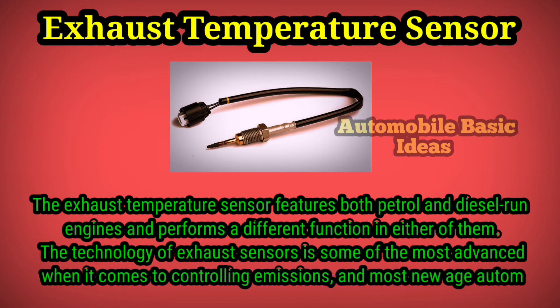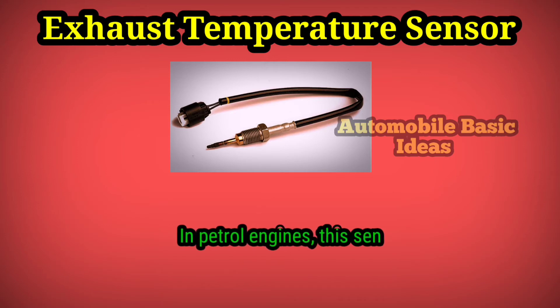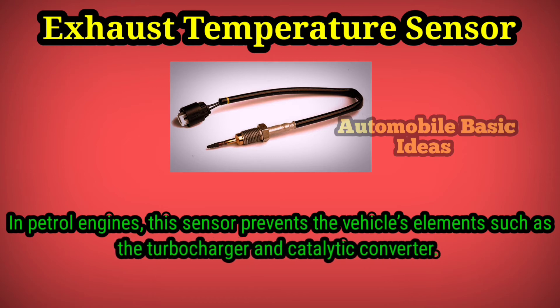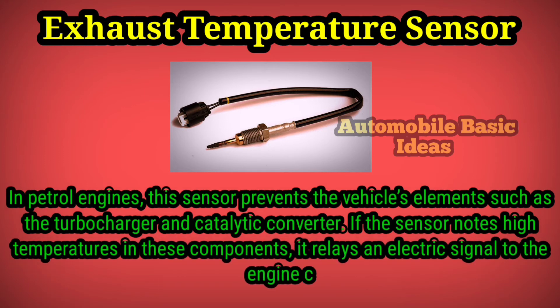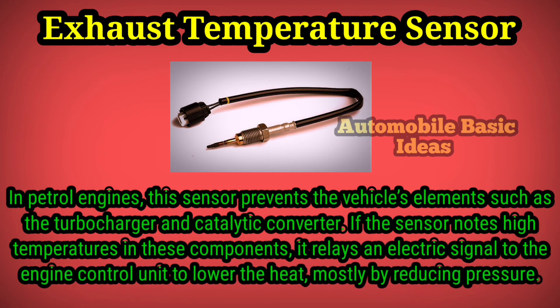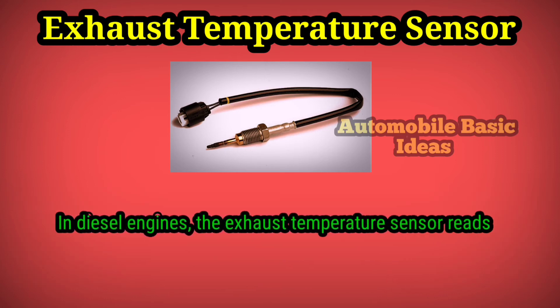In petrol engines, this sensor protects the vehicle's elements such as the turbocharger and catalytic converter. If the sensor notes high temperatures in these components, it relays an electric signal to the engine control unit to lower the heat, mostly by reducing pressure.